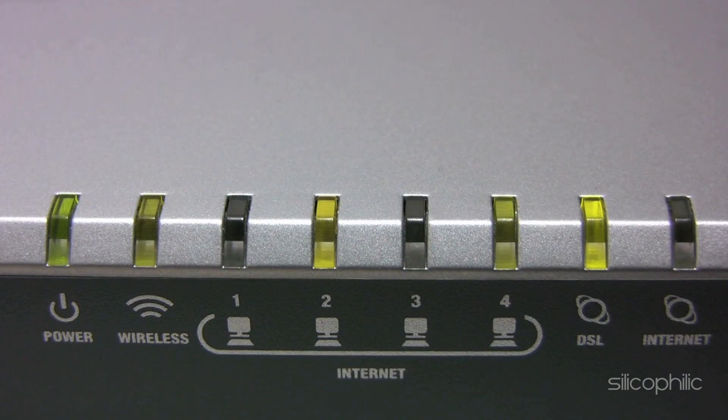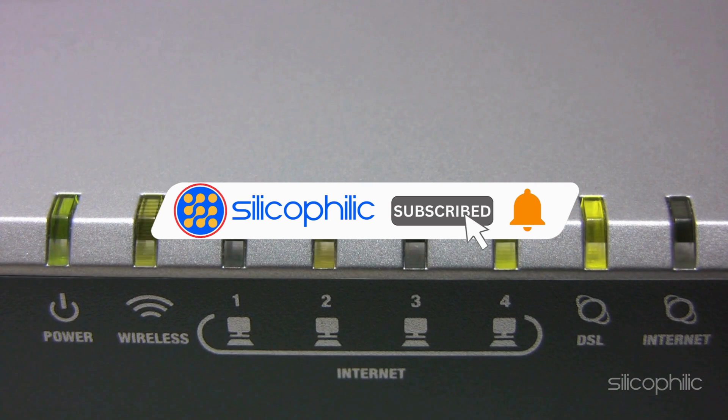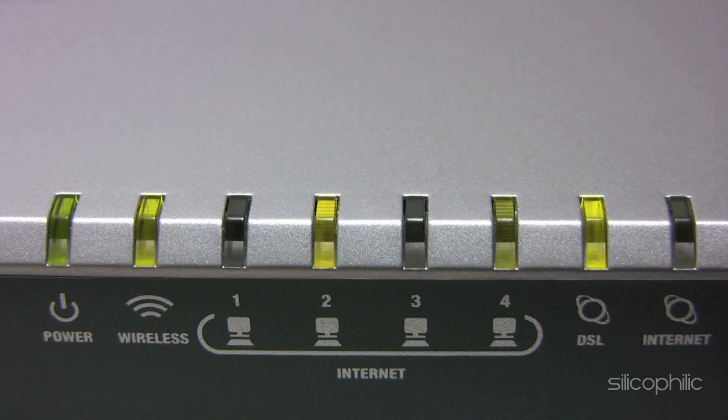And there you have it — the ways to fix the intermittent reboot problem on your TP-Link router. We hope one of the methods has worked for you. If you found this video helpful, don't forget to give it a thumbs up and subscribe to our channel for more tech tips and troubleshooting guides. Leave a comment and let others know which method solved your problem. Thanks for watching, and we'll see you in the next video.